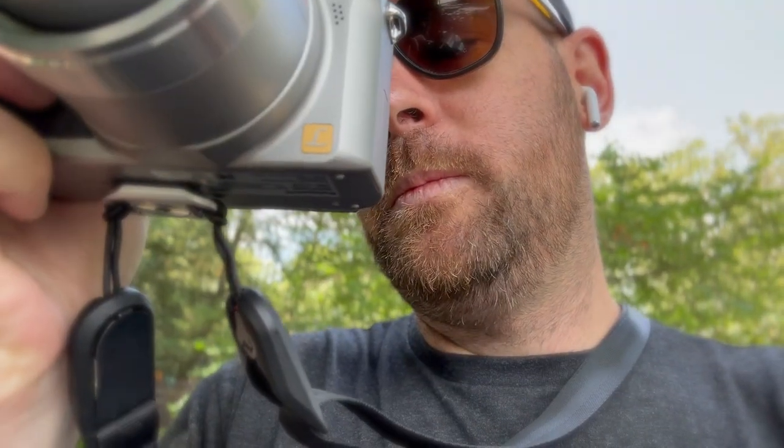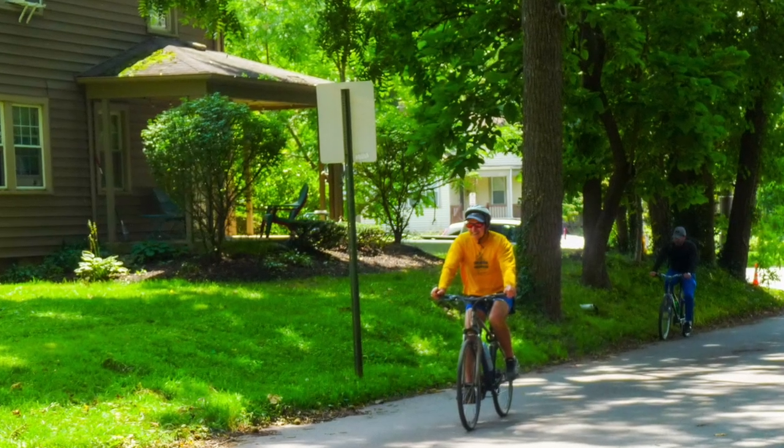We've got a biker coming past — let's get an image. Not bad speed; when you push the shutter it takes the picture instantly. I know that sounds crazy, but some of these older digicams and bridge cameras are a little bit slower. Let's test the zoom here.